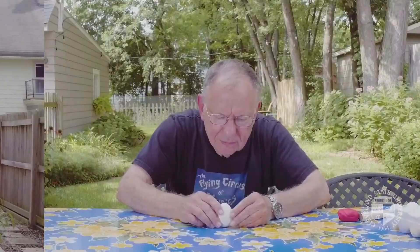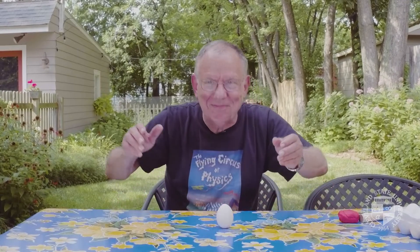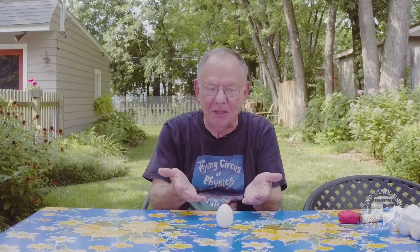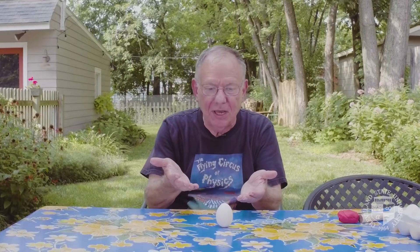How did I do that? The egg should be unstable, because — let me explain — it has to do with the yolk inside the egg.